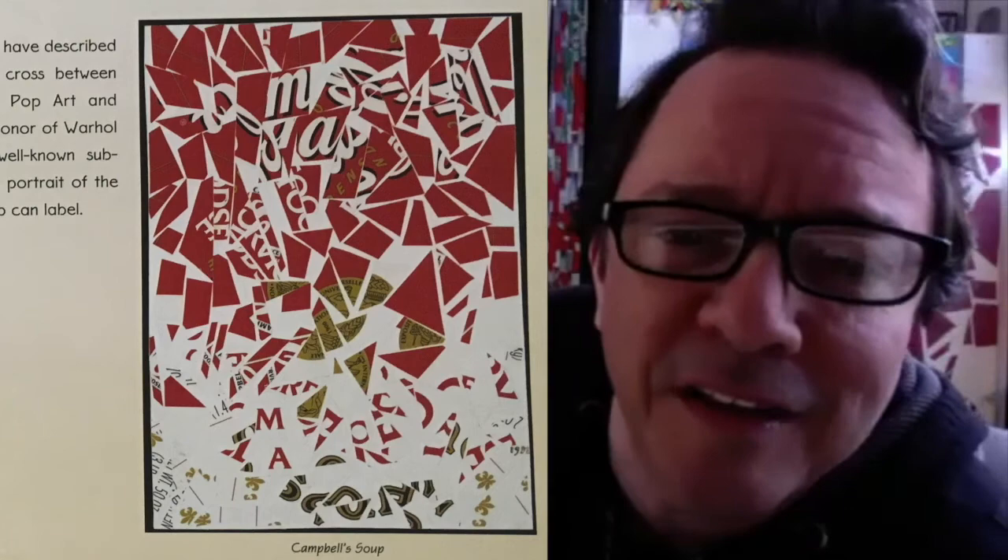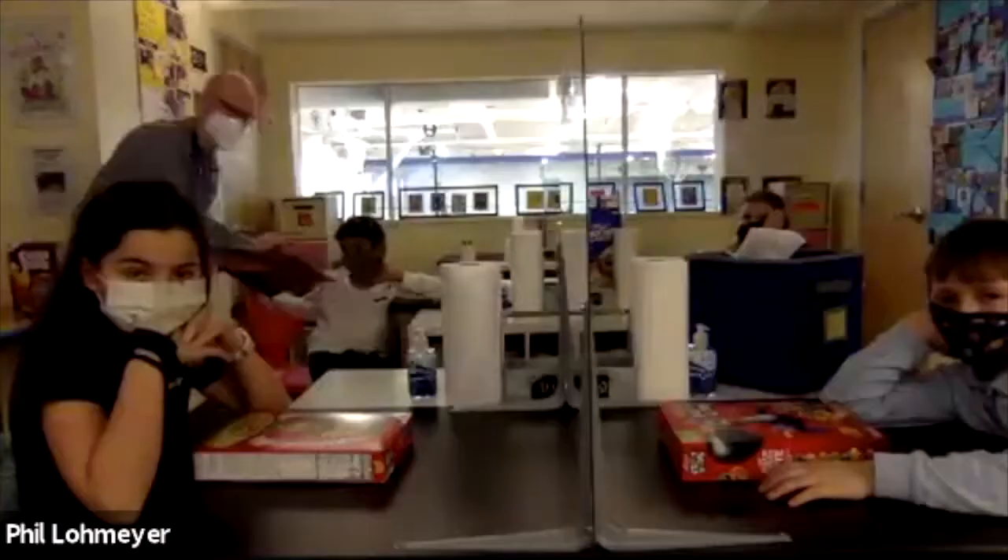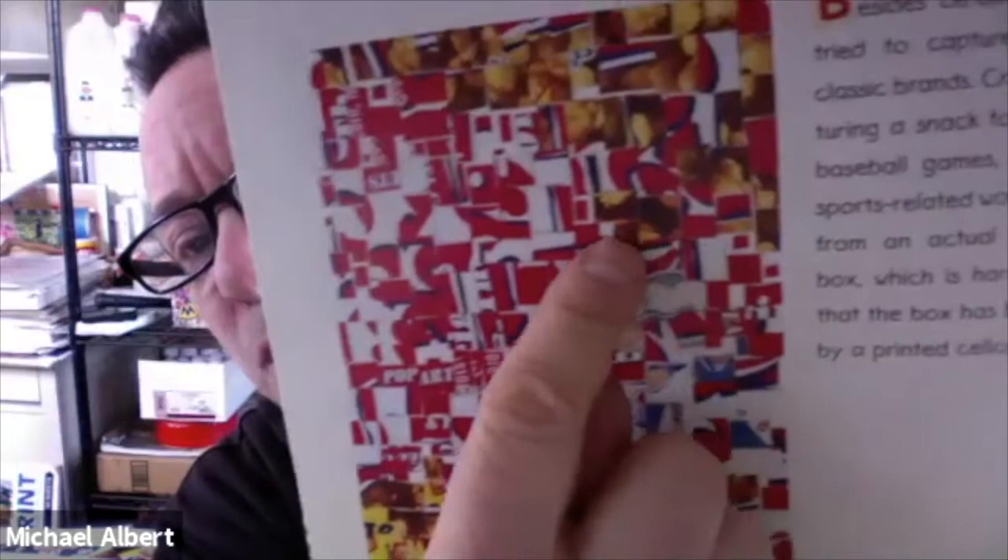Here's a Campbell's soup can label that I did. You can see there is space between the pieces sometimes — with the squares, because there are flat even lines, they go very well next to each other. But even on this one, if you look closely, sometimes I'd have to put little pieces to fill in the spaces. Like these two little red squares were filling in little spaces — every box is different.